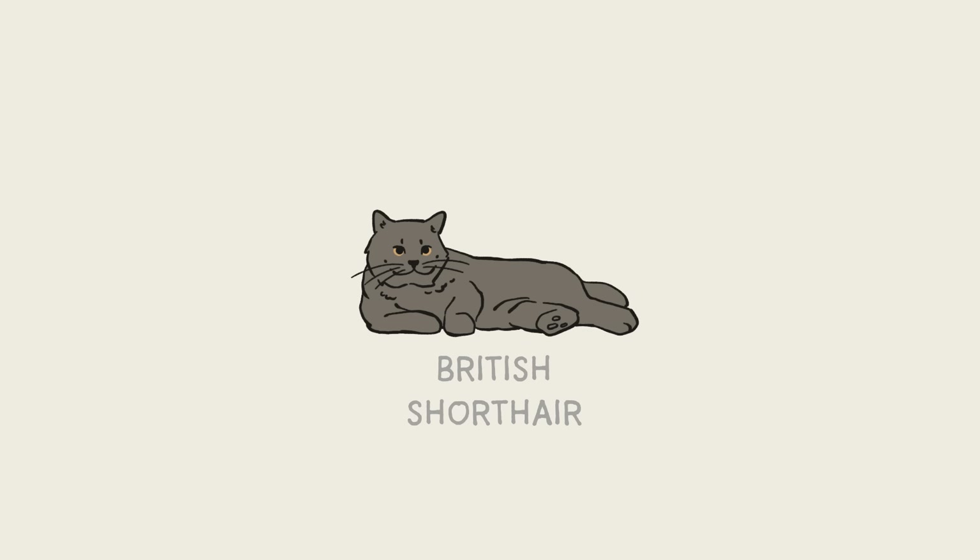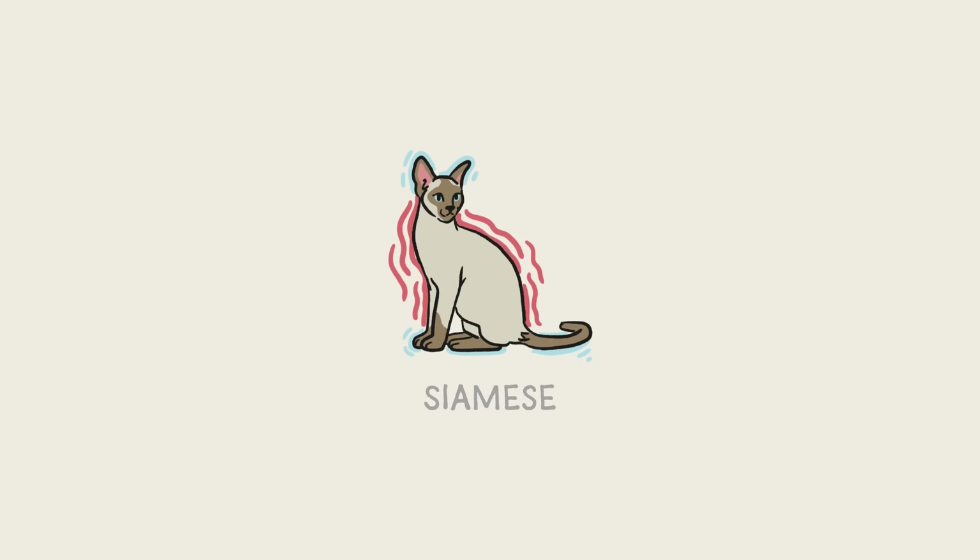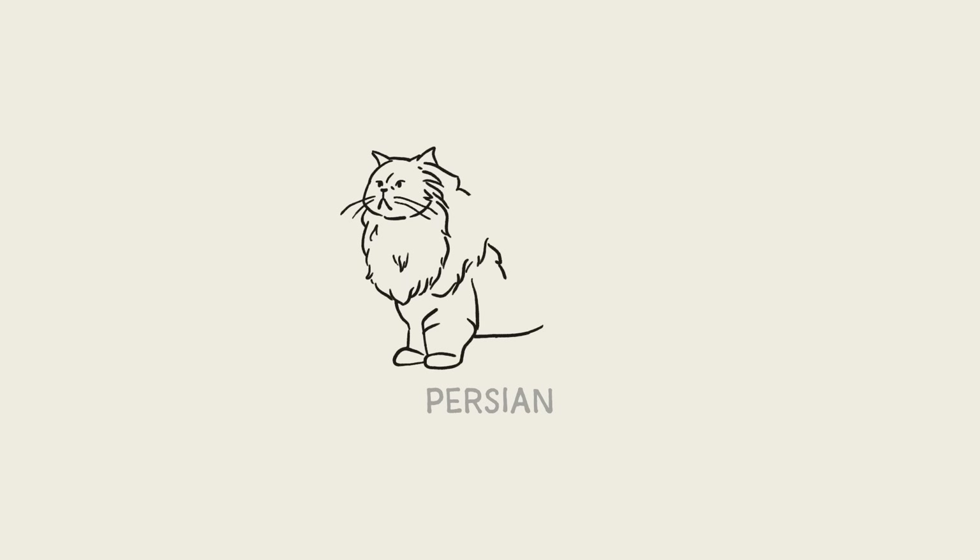The British Shorthair's content expression was the inspiration for the Cheshire Cat in Alice in Wonderland. Siamese cats have a triangular face, long ears, and an elongated slender body. Their distinct color pattern is due to the fact that all Siamese cats are sort of temperature-controlled albinos — the warmer parts of the cat end up as white, while the cooler parts are pigmented. Persian cats are easy to identify due to their long hair, short legs, and extremely flat faces. In the movie Austin Powers, Dr. Evil's cat Mr. Bigglesworth was originally played by a Persian cat.